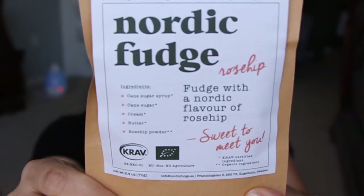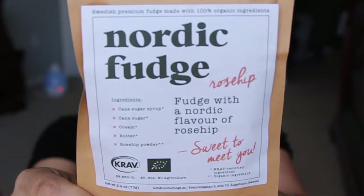Next we have Nordic fudge — fudge with a Nordic flavor of rose hip. It's sweet, and the ingredients are cane sugar, syrup, cream, butter, and rose hip powder — 100% organic. It comes in a little bag. Inside they're like little chunks, almost like little caramels. It smells different — I'm not familiar with that scent. I guess that's the rose hip. I'm a little scared to try it.